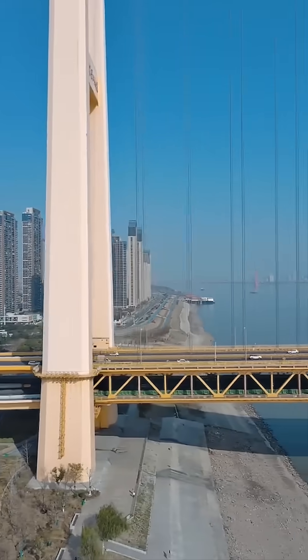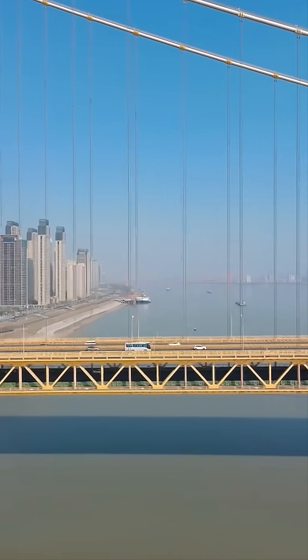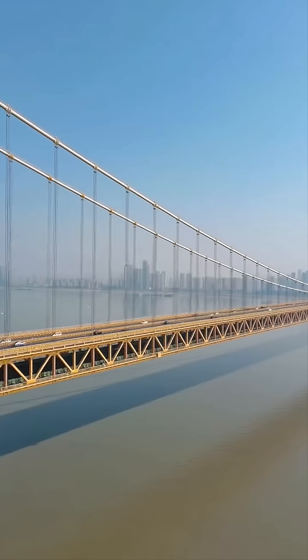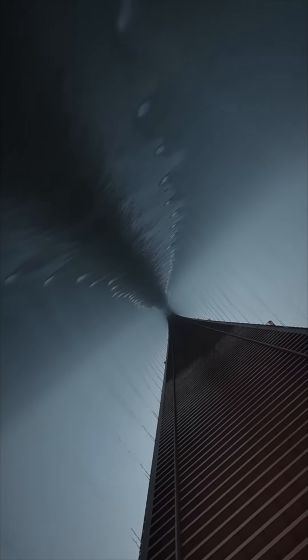Stretching 4.13 kilometers, this megastructure features a 1,700-meter main span — one of the longest suspension spans on the planet. That's nearly a mile of steel hanging in the air, supported by nothing underneath, a feat only elite engineers dare to attempt.